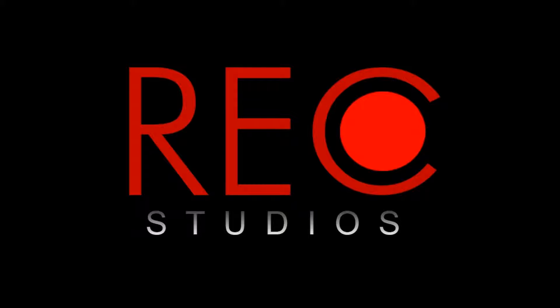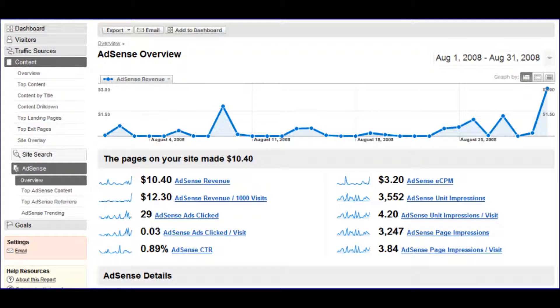Alright, so there's this company called Rec Studios, which I'm already partnered with, and they will get you a YouTube partnership even if you have less than a thousand subscribers. That means you can start getting paid before you meet the thousand subscriber requirement for AdSense, which is useful if you have a lot of views coming in on monetized videos.